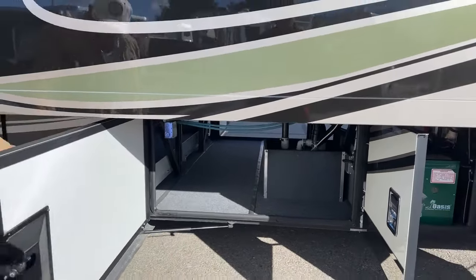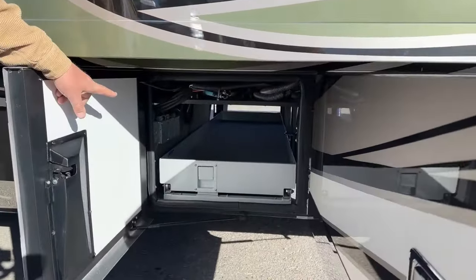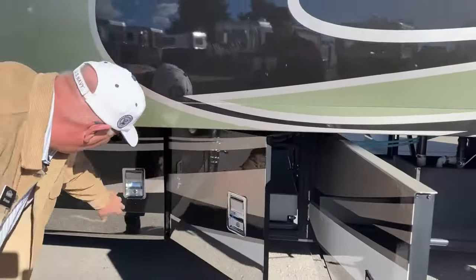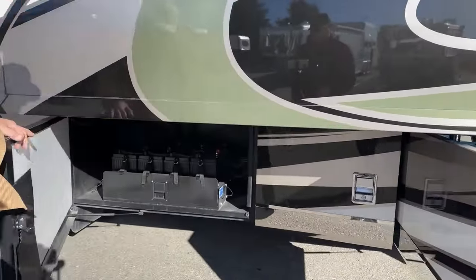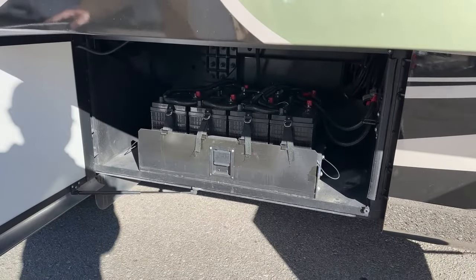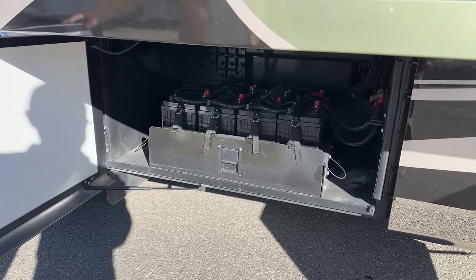Looking over here on the opposite side, this is going to be that slide tray I mentioned — you can see the handle on it, so that comes out in this direction as well.